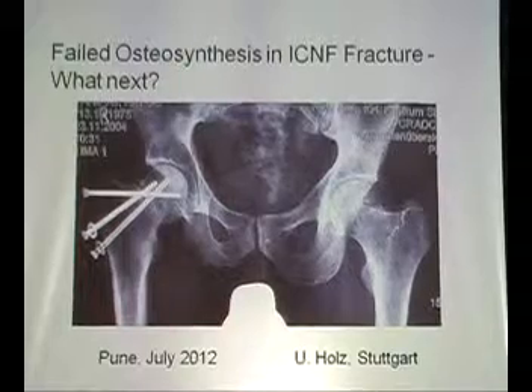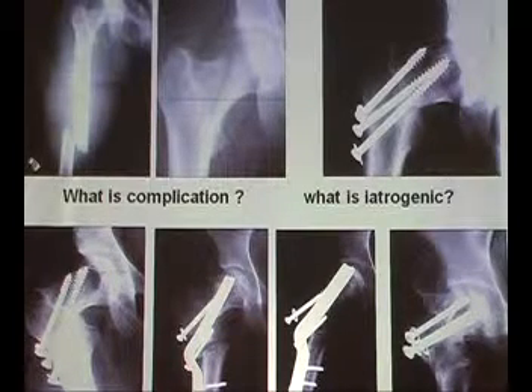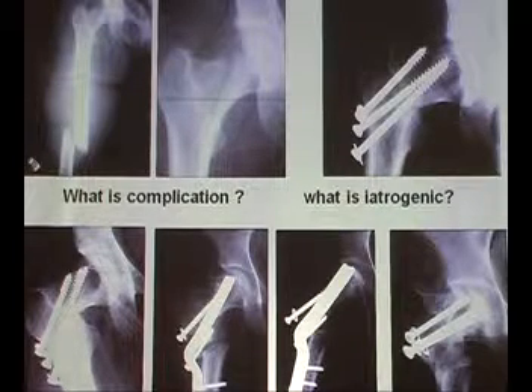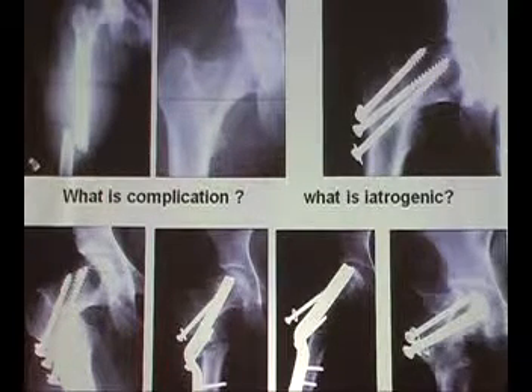Why don't we go directly for what is biologic? What are we doing and what is really a complication? I have been in this medical-legal problem for more than 30 years and it is really very difficult to say this is a mistake, this is borderline, and this is not a mistake.